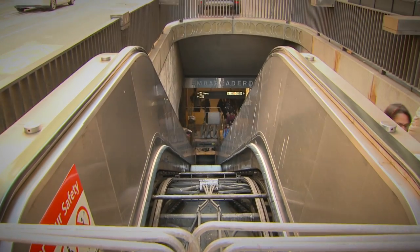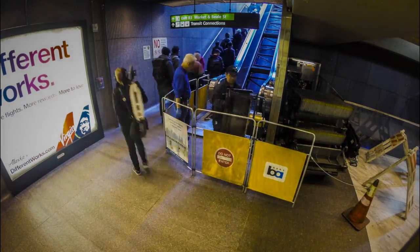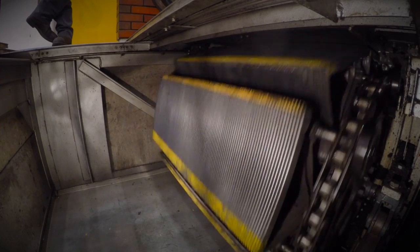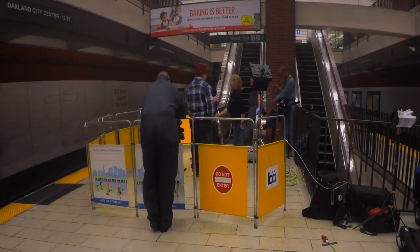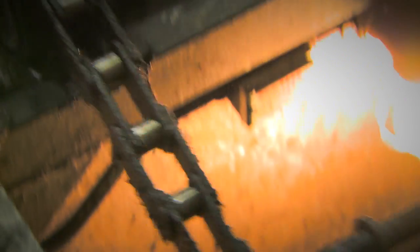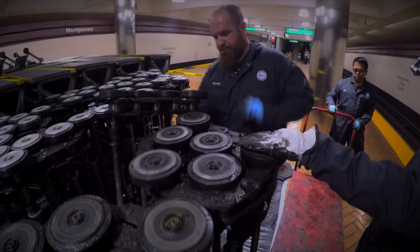When BART's old escalators break down, they cause serious headaches for commuters and staff. Each escalator has hundreds of complex, intricately designed components. BART's team of experts works three shifts a day, seven days a week to keep people moving, but is stretched thin as the work is both time-consuming and technically difficult.